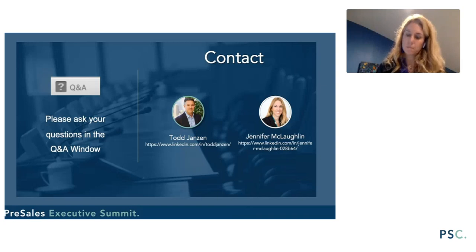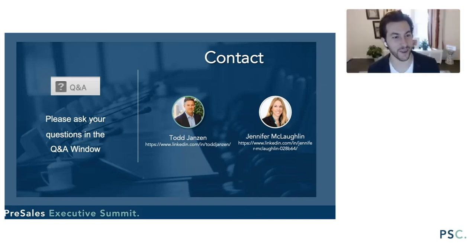I appreciate both of you giving your perspective. Ending on comp is not the funnest subject, but it's definitely something we continue to talk about as a leadership collective. Jennifer and Todd, thank you both very much for your time — this was a very interactive session, and I'm looking forward to doing some sort of follow-up in the future.